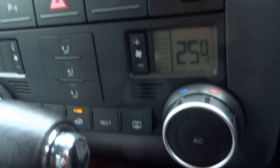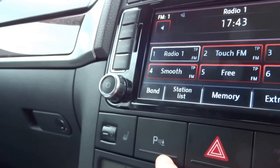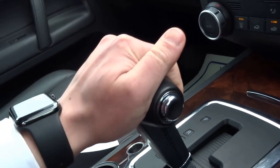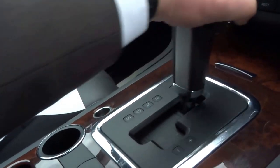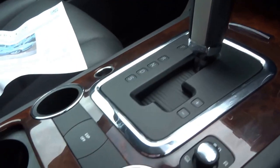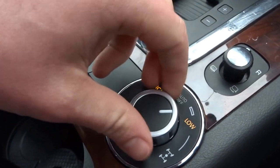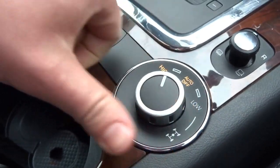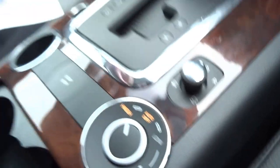You've got dual zone climate control, heated front seats, and parking sensors. There's an automatic tiptronic gearbox — park, reverse, neutral, drive, and sport — or you can put it into manual and use the gear lever to shift up and down. The diff has a few settings: high and low range, or you can lock it out completely. You also get heated, folding, and electronically adjustable door mirrors.